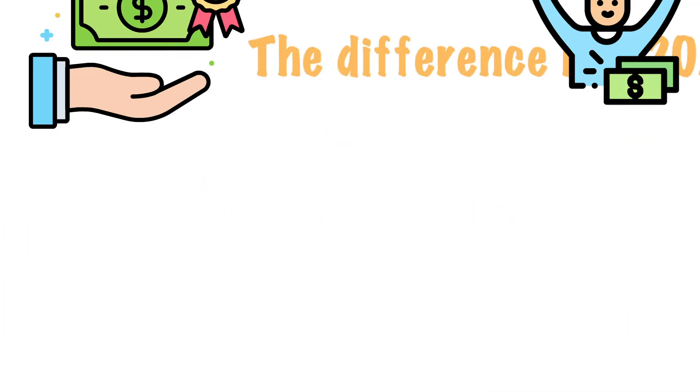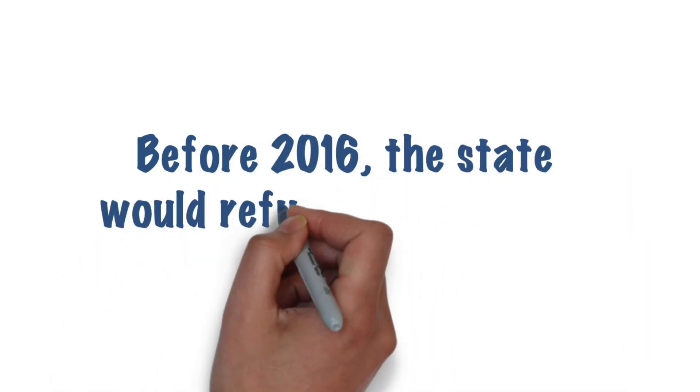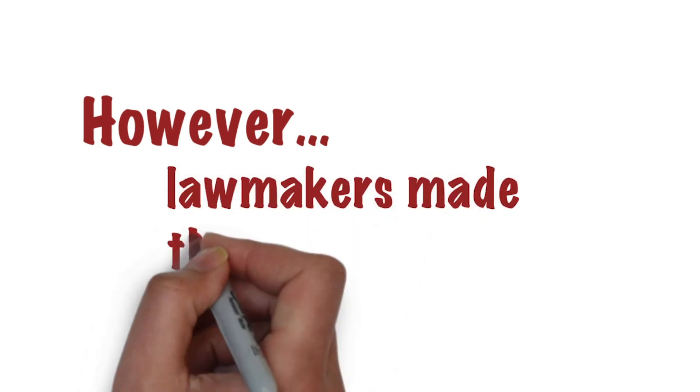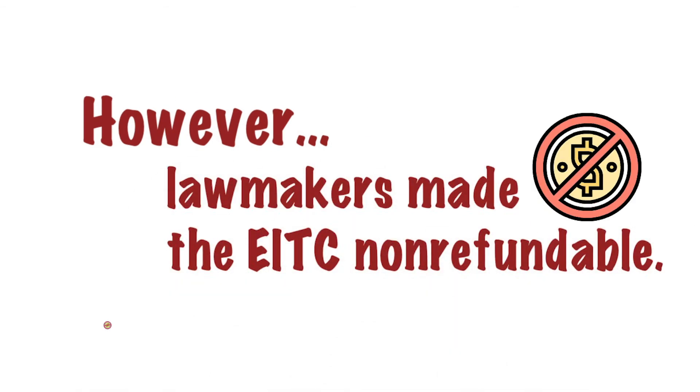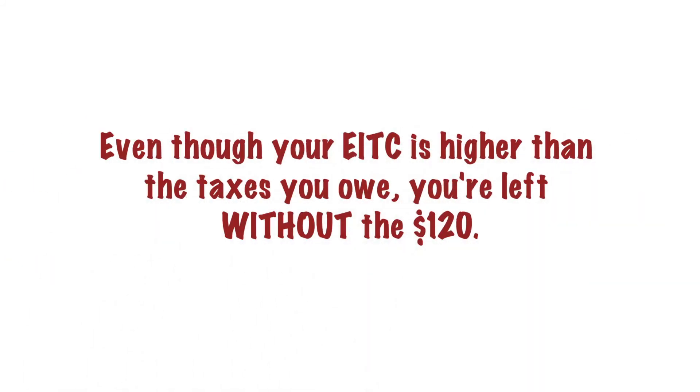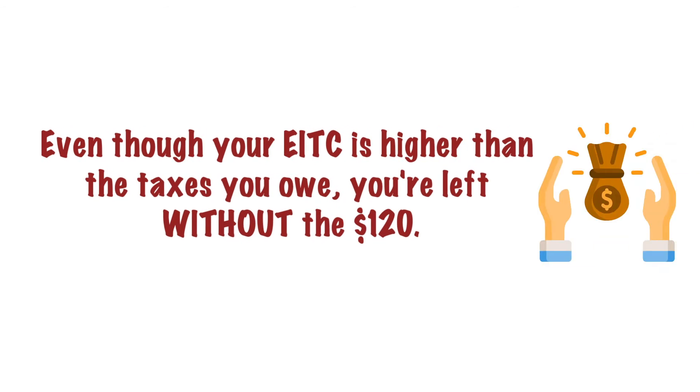Before 2016, the state would have refunded you that difference. However, that year lawmakers made the EITC non-refundable to address a budget shortfall. So even though your EITC is more than what you owe, you're left without the $120.